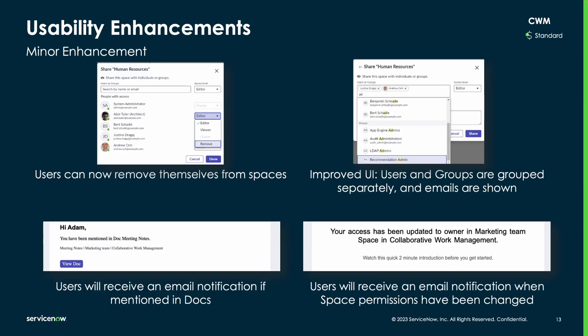And finally, this latest release features several usability enhancements for CWM, such as users' ability to remove themselves from spaces, separate grouping of users and groups, and email notifications if a user is either mentioned in docs or if a team space permission gets changed.